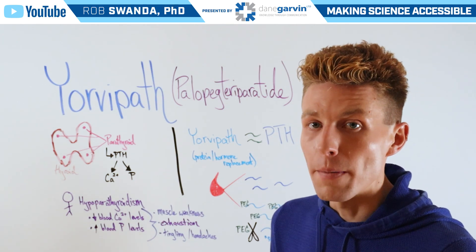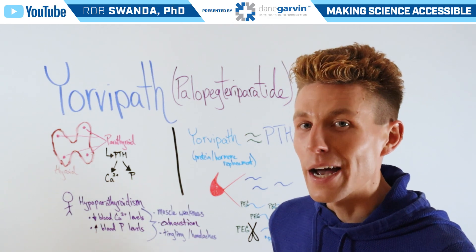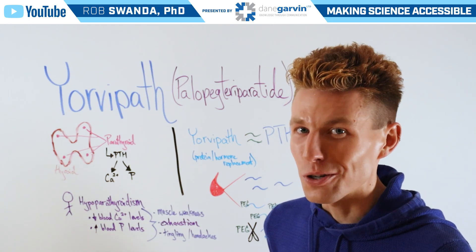To learn more about Yorvopath, parathyroid hormones, and the thyroid in general, make sure to check out the free webinar in the video description below.